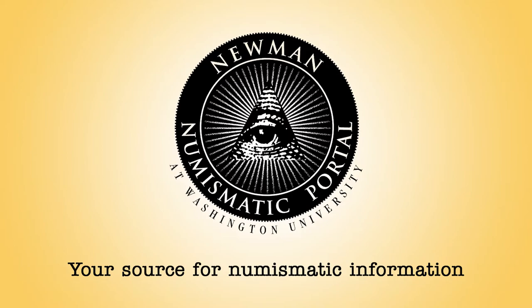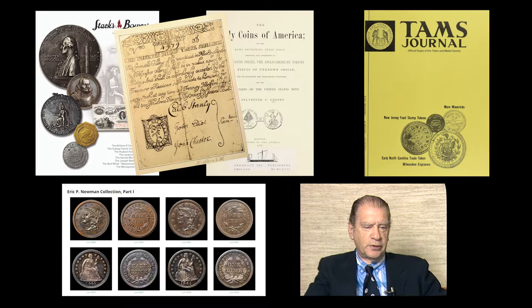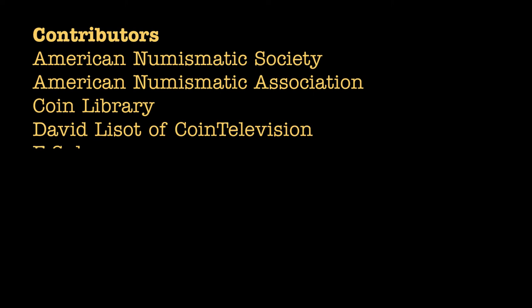Welcome to the Newman Numismatic Portal, or NNP for short. Our mission is simple: to make as much numismatic reference material available to as many people as possible. We archive auction catalogs, books, periodicals, image collections, videos — you name it. If it would be helpful in any kind of numismatic research, we archive it. We're constantly expanding our content and working with new contributors to provide more avenues of research.